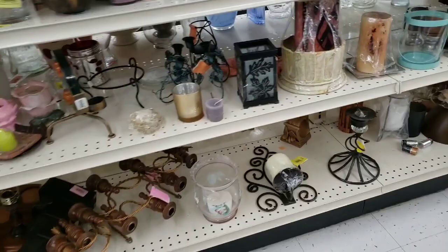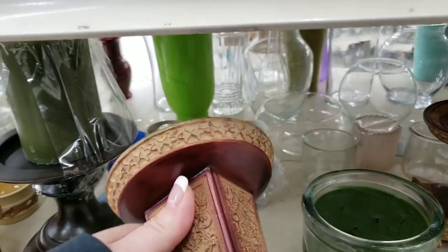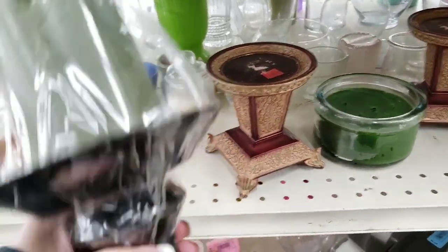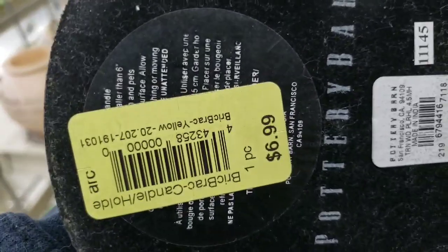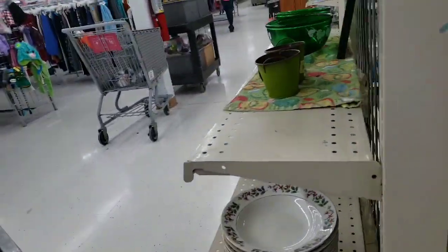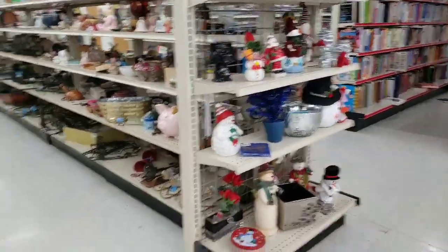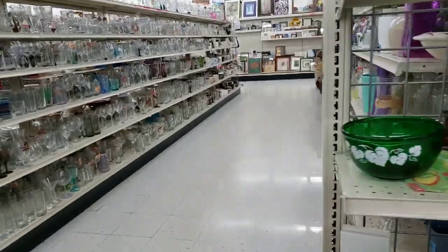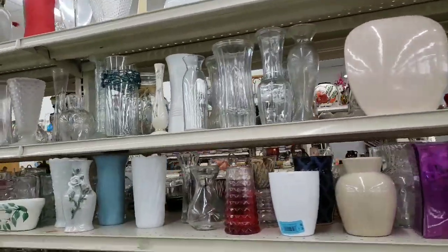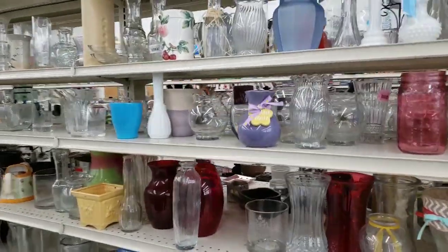Why is that even out — why would anybody buy that? They should recycle that, throw it in the dumpster. These were $4.99 each and they were not 50% off. This one was $6.99. I guess they thought because it had the wrong size candle it should be worth more. Things were getting a little fast — sorry guys, kind of making me a little dizzy.